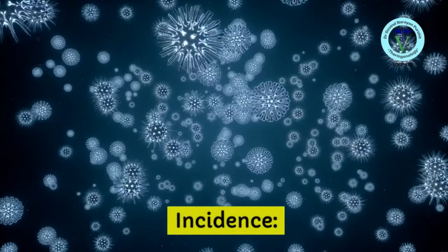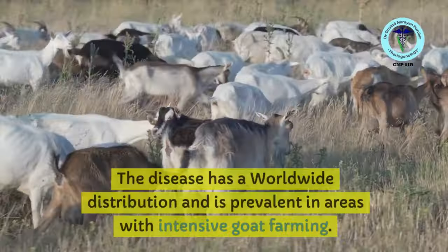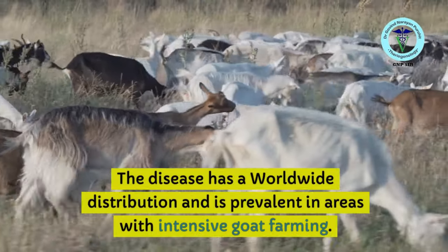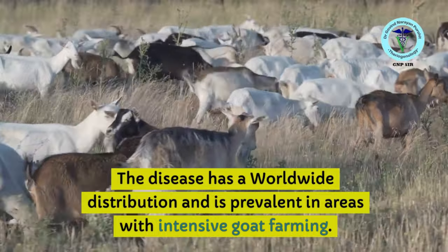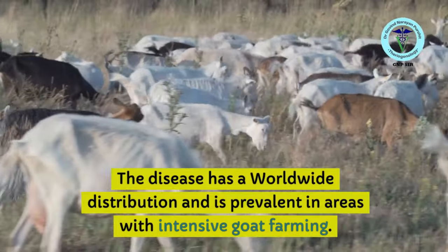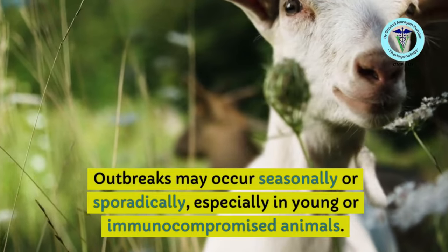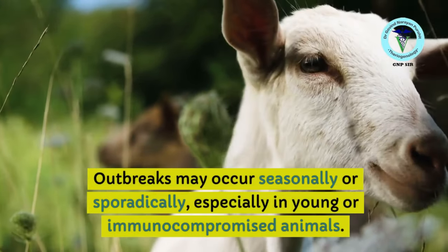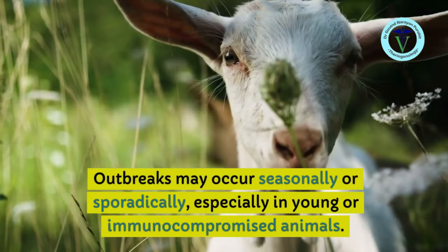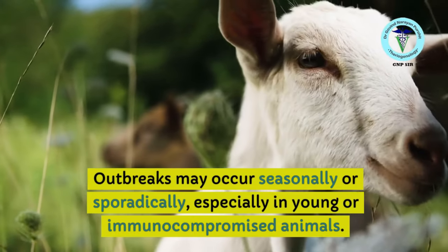The disease is found worldwide and is prevalent in areas with intensive goat farming, where many goats are kept together. Outbreaks may occur seasonally or sporadically, especially in young or immunocompromised animals. Animals with lower immunity may develop the disease faster compared to those with higher immunity.